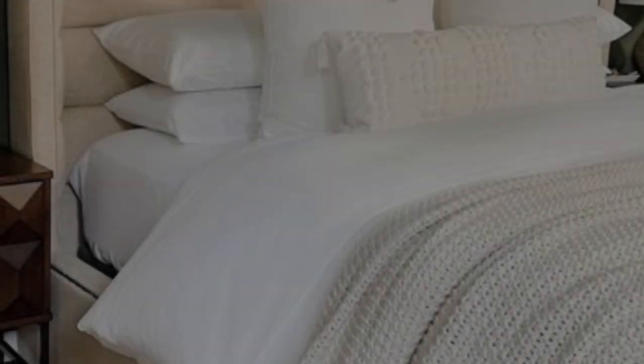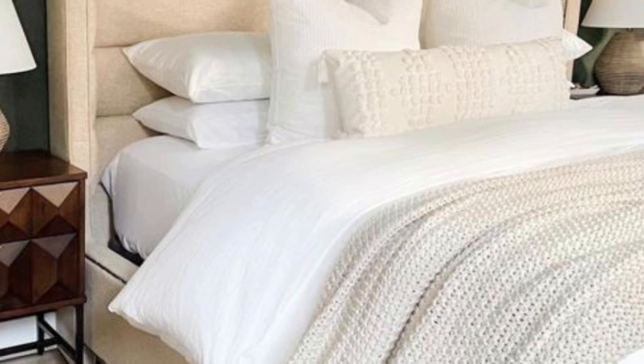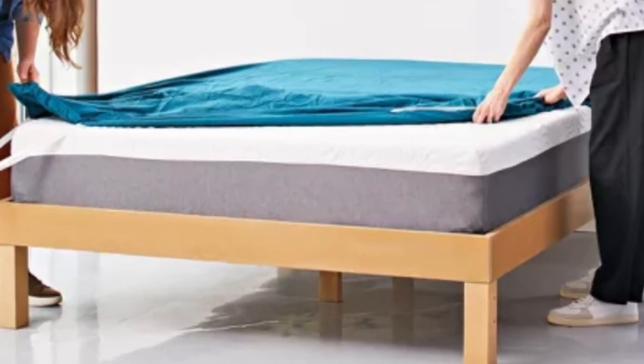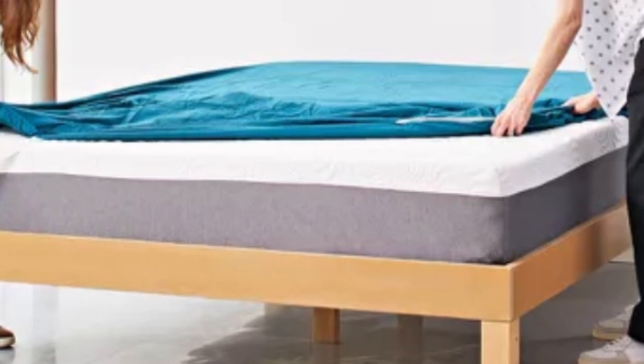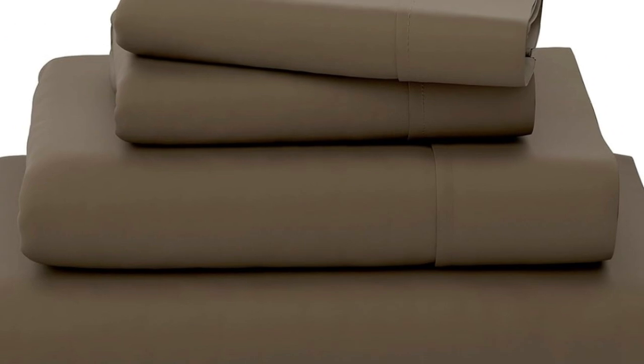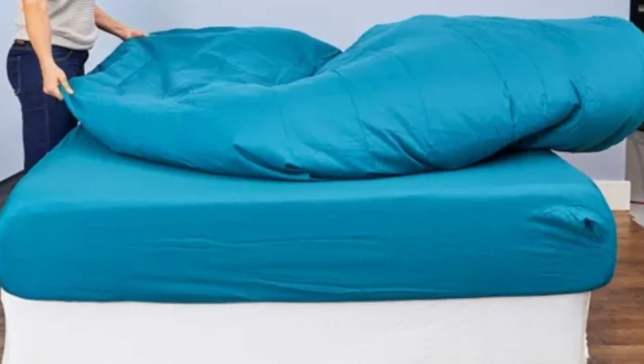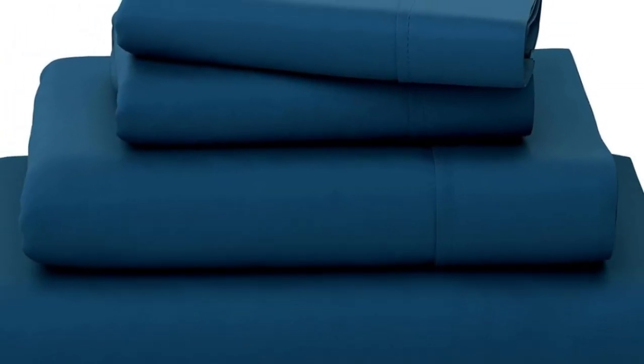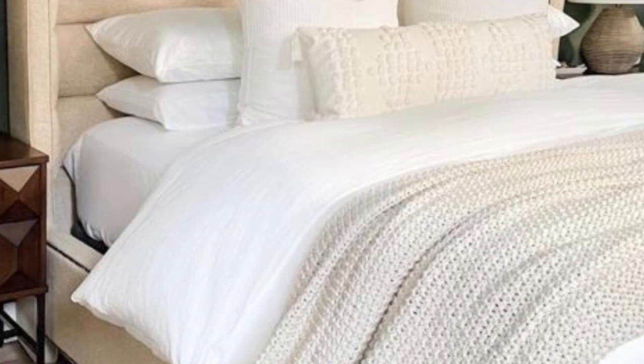The sheets appeared to be in good condition after washing, with no noticeable shrinkage or loose threads. We also like that they come in 13 colors, and the price is incredible. Pros: soft to the touch and consistently smooth, feel cool and breathable, no damage or shrinkage after washing. Cons: the fitted sheet is tight and may not fit on thicker mattresses.